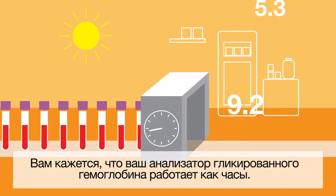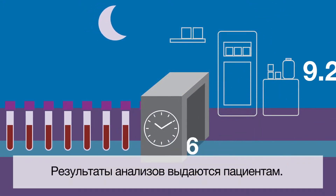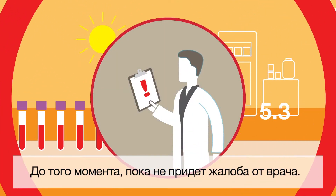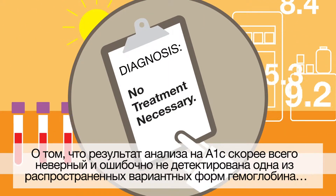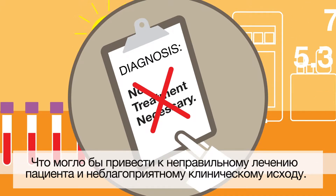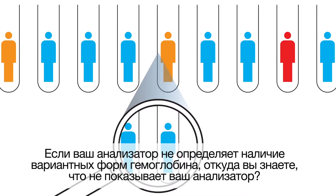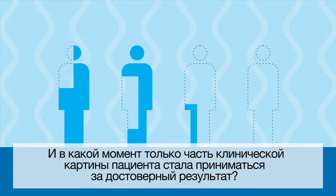You think your A1C system works like clockwork — samples keep coming, numbers are reported, the cycle continues day in day out. Until one day a doctor complains about a number that didn't look right and a missed common hemoglobin variant that might have led to the wrong patient treatment and clinical outcome. If hemoglobin variants are invisible on your system, how do you know what your system doesn't show?